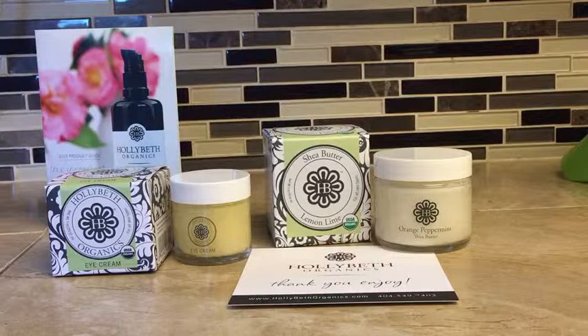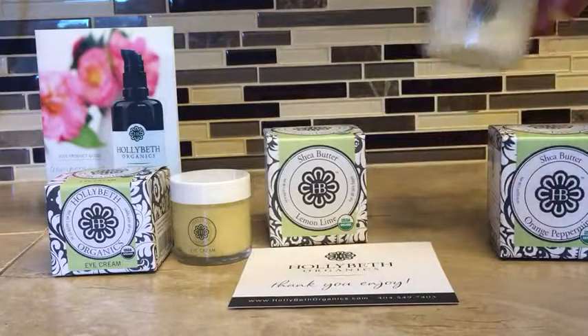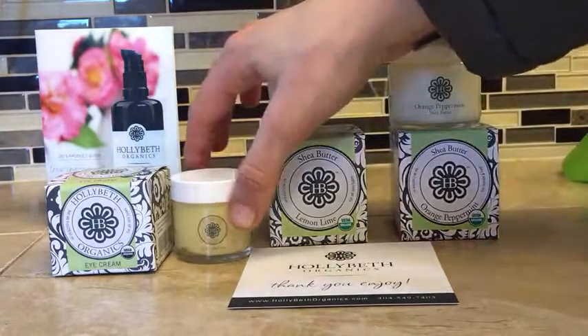This is shea butter, chocolate peppermint oil, and orange peel oil — pretty simple ingredients, which I absolutely love. I don't like to use things with a lot of chemicals, so I have a feeling I'm going to actually love these products.